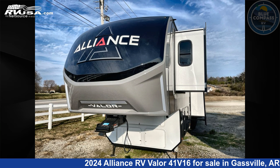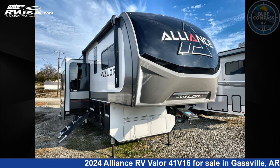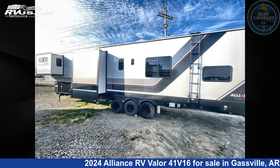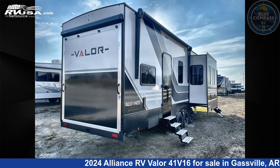This 2024 Alliance RV Valor 41V16 is a toy hauler RV. It is located in Gassville, Arkansas 72635, and is offered for sale by Blue Compass RV Gassville. Click the link in the video description to visit RVUSA.com and see more photos as well as the current price.